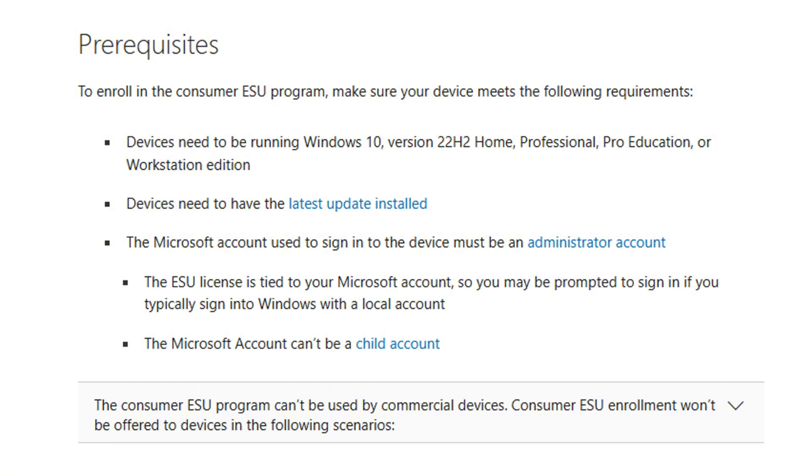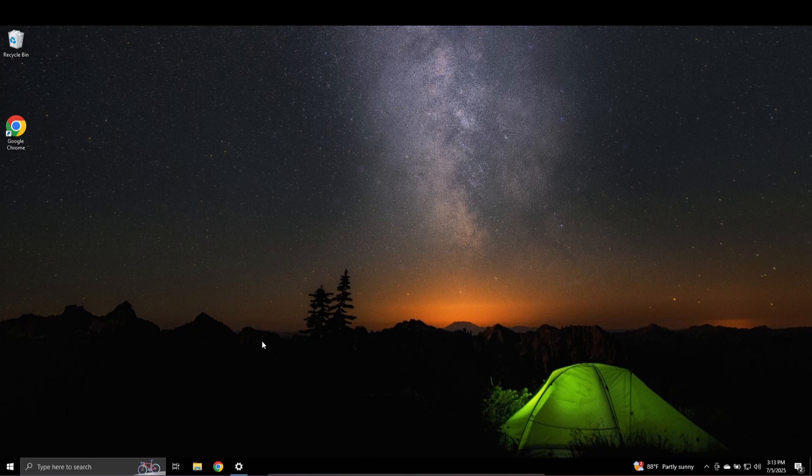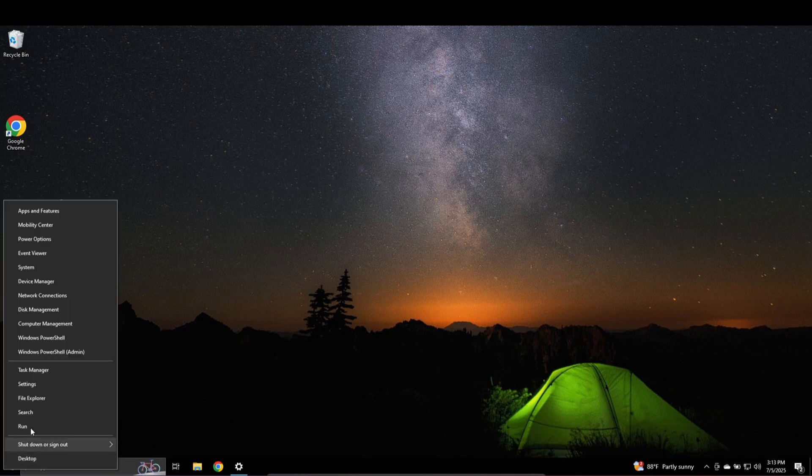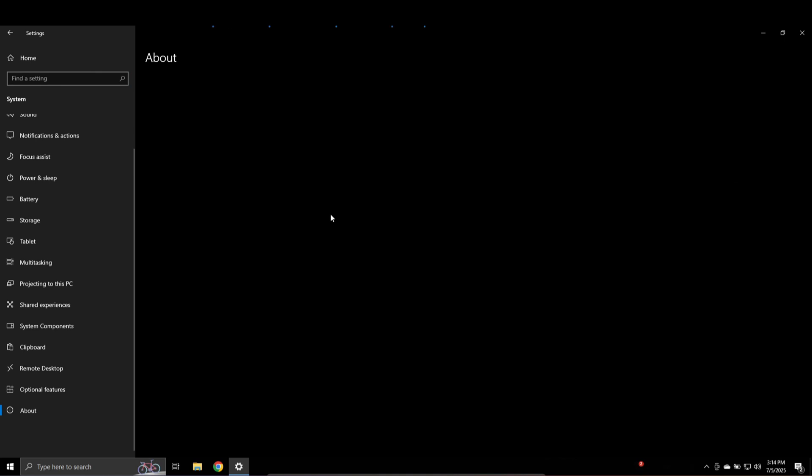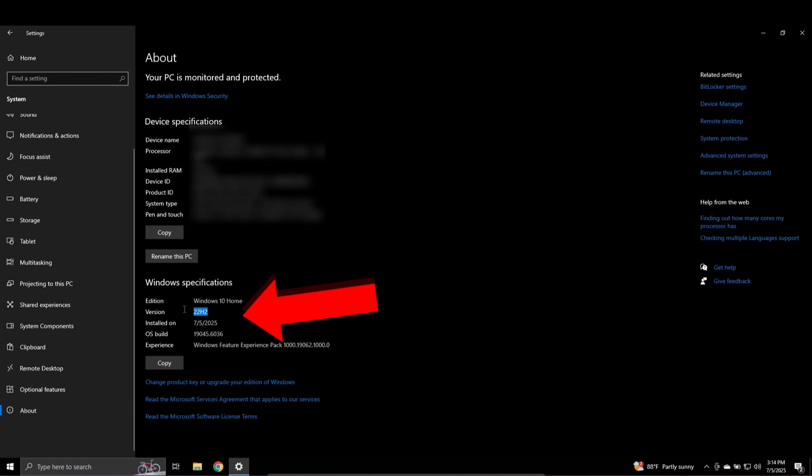If you're okay with a Microsoft account, I'll walk you through the enrollment. Make sure your system is running Windows 10 version 22H2, and you're signed in as an administrator with a non-child Microsoft account. You also can't be part of a domain or MDM service — this is strictly for home users. From Windows 10, go to Settings, then System, then About, and verify your version. You need to be on Windows 10 22H2 with the latest updates installed, and your version of Windows 10 needs to be activated.